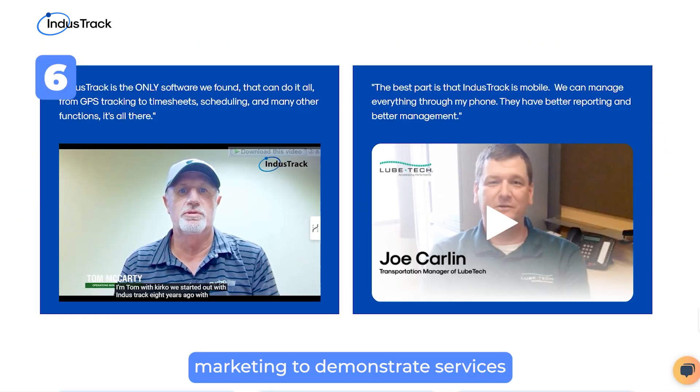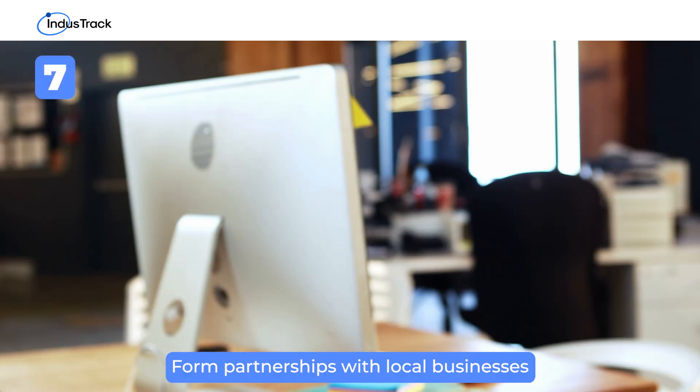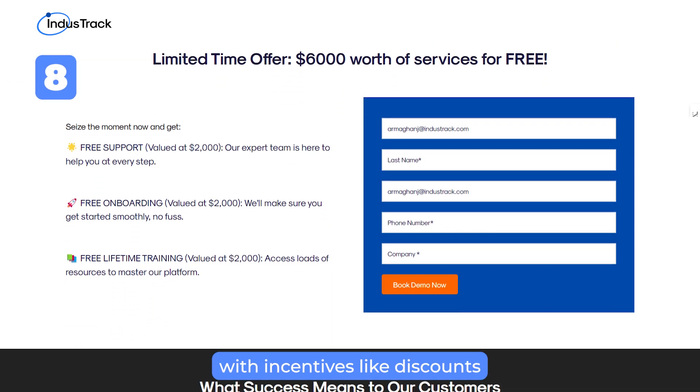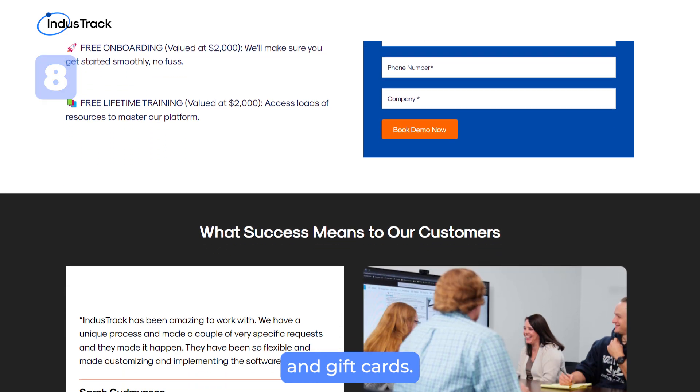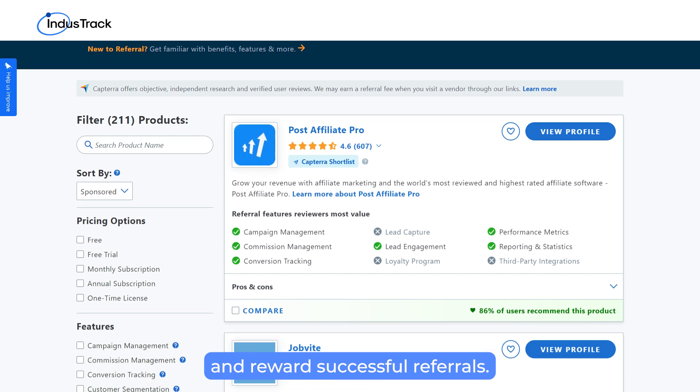Use video marketing to demonstrate services and provide educational resources. Form partnerships with local businesses to expand your reach. Implement referral programs with incentives like discounts and gift cards. Use referral tracking software to manage and reward successful referrals.